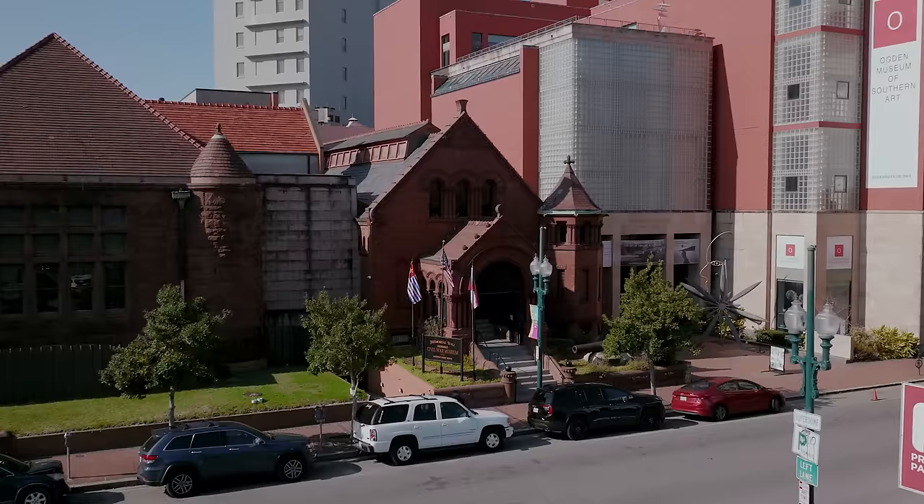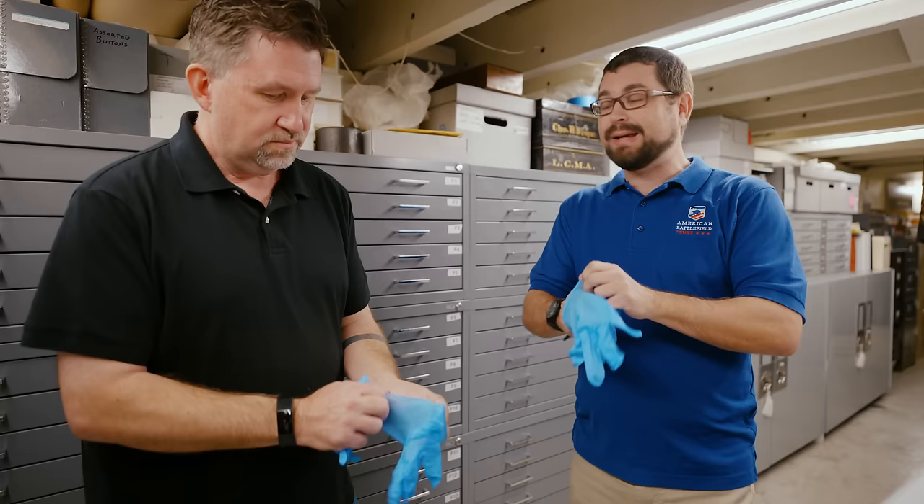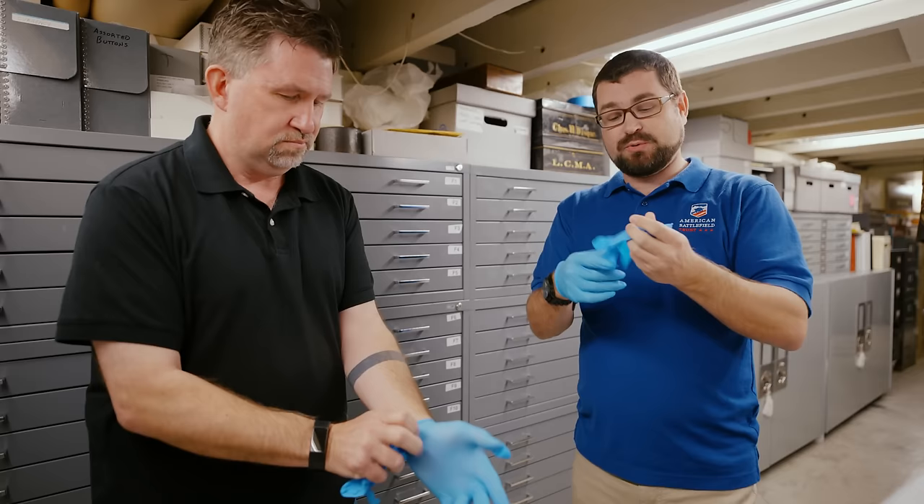But before we put our hands on it, we need to put our gloves on. Because if you don't glove up, you may have just had lunch and have ketchup on your hands — the oils as well as your ketchup might get on these artifacts. Many of them are priceless and you can't replace them, so we want to make sure we protect them.